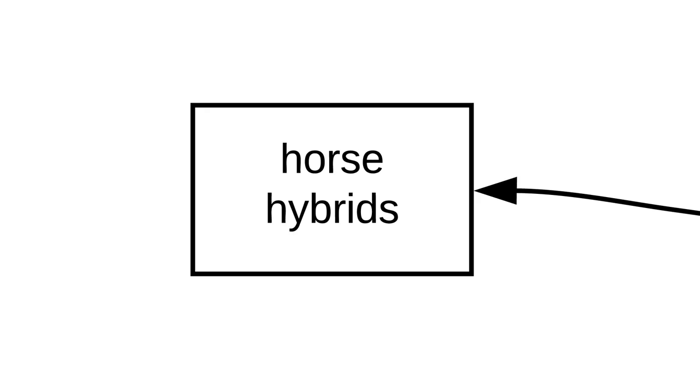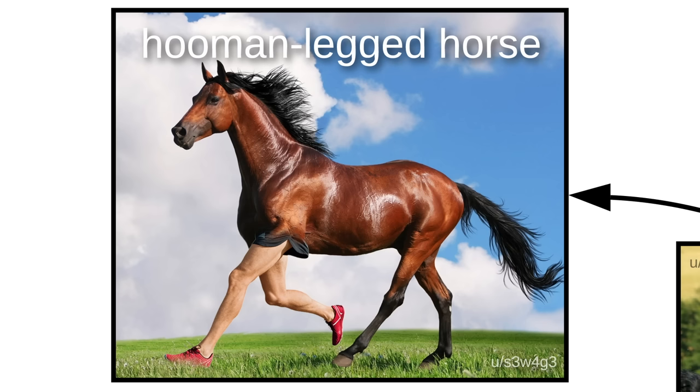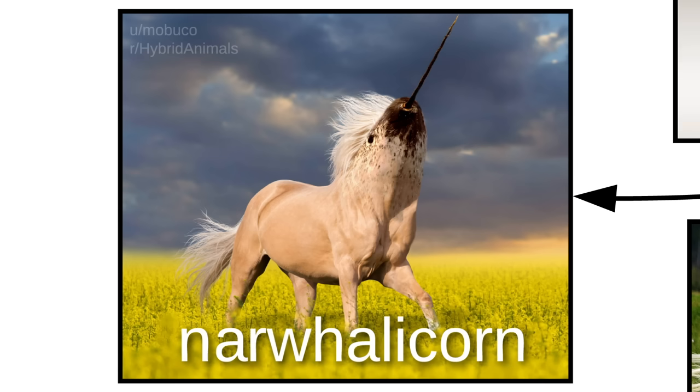These are hybrid animals. Some hybrids have evolved from horses, like the Wart Horse, the Chorse, the Shorse, the Human-Legged Horse, the Hippopotamorse, and of course, the Norwallachorn.